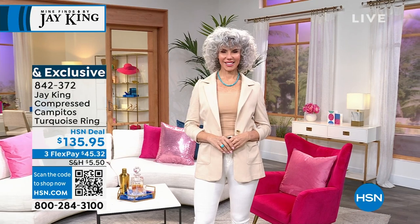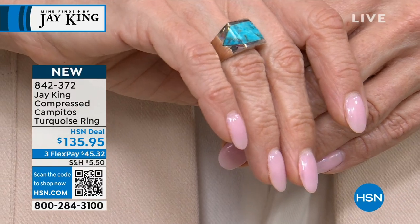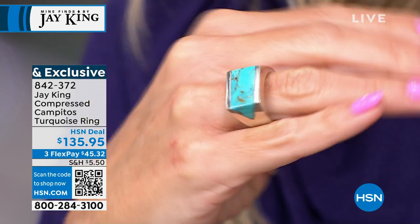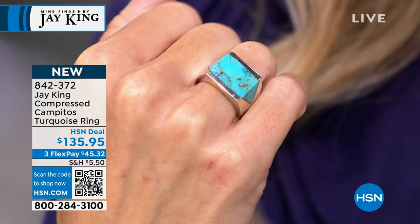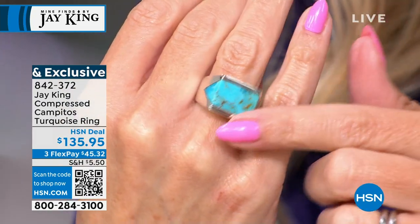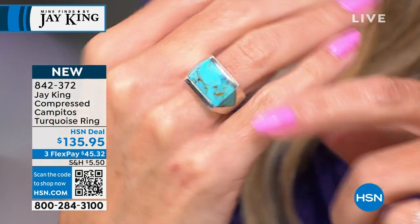I keep caressing it — I just like the overall look of it. I have something very similar: the same look in gold with Sleeping Beauty turquoise, and also this same look in lapis in sterling silver. It's that east-west flat design and I get so many compliments on it — it's a go-to ring I wear constantly. We are now down to sizes 5 through 10. These are going very quickly. 842-372 is your item number.